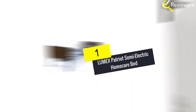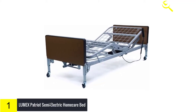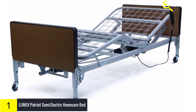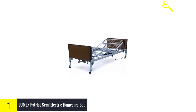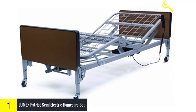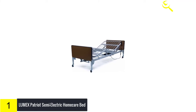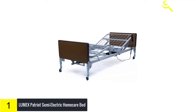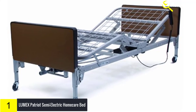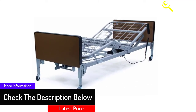Finally, at number 1, we have the Lumex Patriot Semi-Electric Home Care Bed. This is a semi-electric bed that comes with both manual and electronic adjustment options. The motor unit and bed design provide the ultimate in quiet, smooth operation. The head and foot sections can be raised or lowered simultaneously or independently with one-hand control, and it assembles easily with just five components. It is available with fiberboard decorative walnut bed ends or high-impact plastic bed ends. Weight capacity is 450 pounds, the frame material is metal, and during a power failure the motor unit can lower both the head and foot sections using a single standard 9-volt battery.